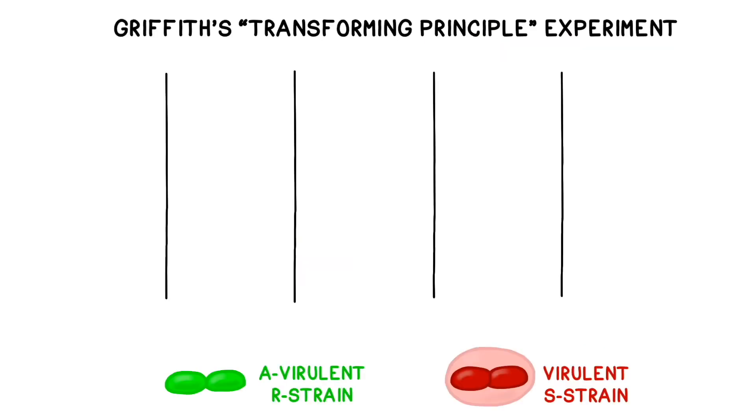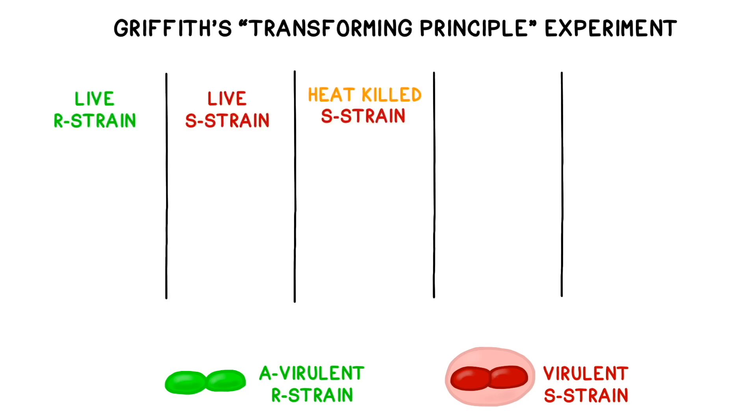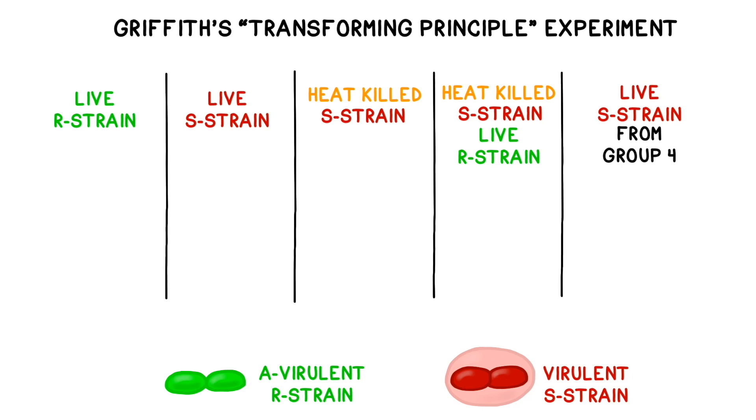To test his theory, he injected five types of bacteria into groups of mice: a live R-strain, a live S-strain, heat-killed S-strain, a combination of heat-killed S-strain and live R-strain, and finally S-strain that had been isolated from mice in the fourth group.